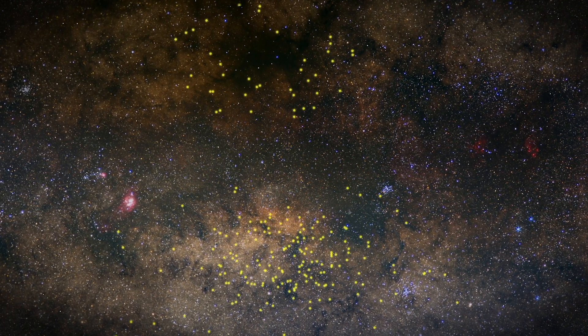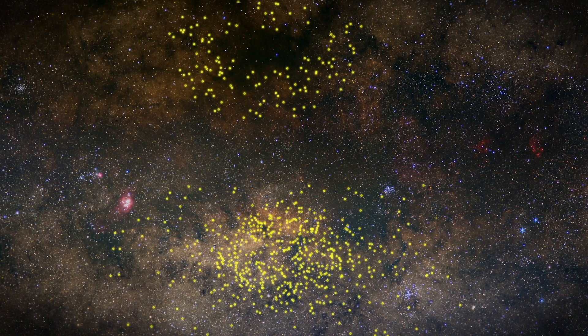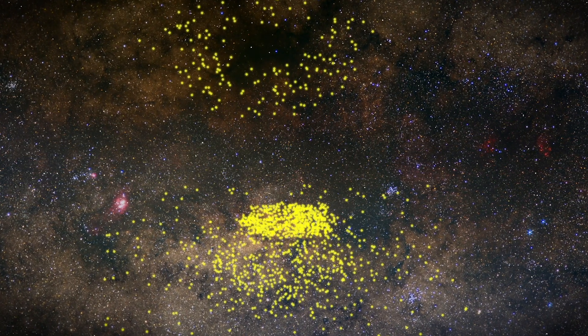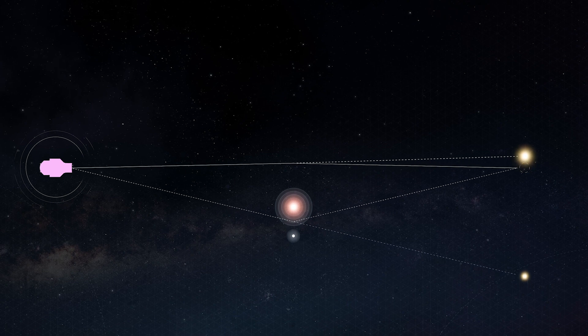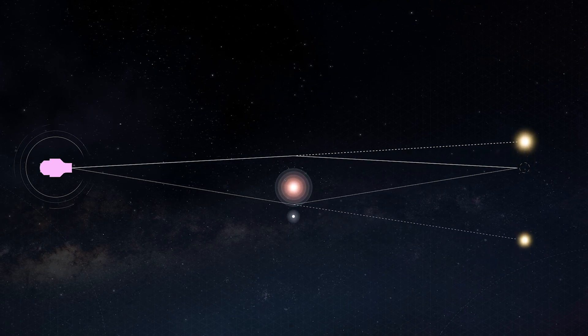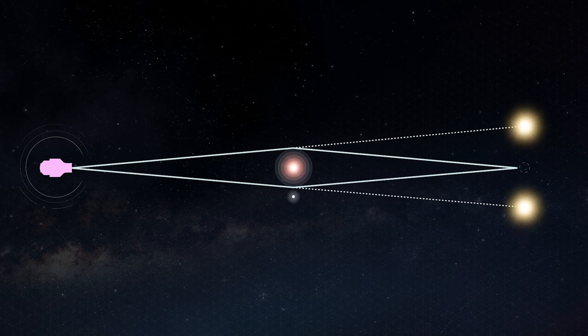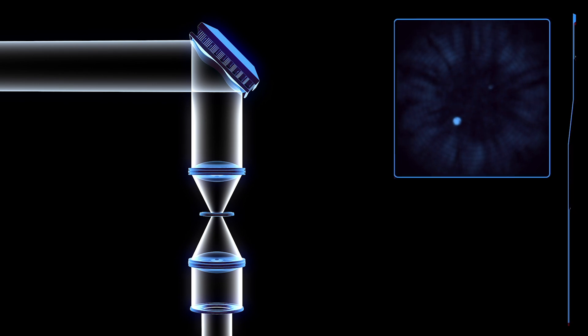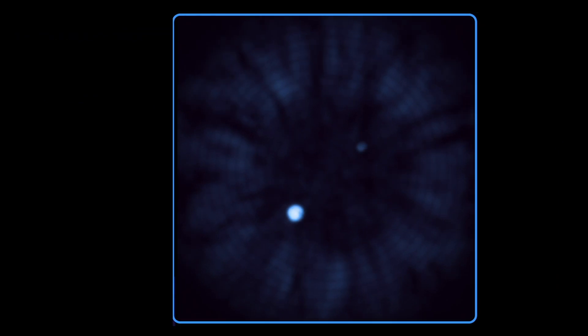WFIRST on the other hand is an exoplanet discovery machine. It's the machine you'd use — like Kepler was — to just find out that hey, there's a planet around that star. With WFIRST it's really going to leverage different methodologies to look at exoplanets and it's going to look at planets that are much farther away from their host stars. It has two different methods: one is microlensing, which will help us complete the census of exoplanets in our galaxy, and the other is enabled through the coronagraphic instrument, which will actually take images of planets a bit farther away from their stars compared with the ones we use Hubble to study.